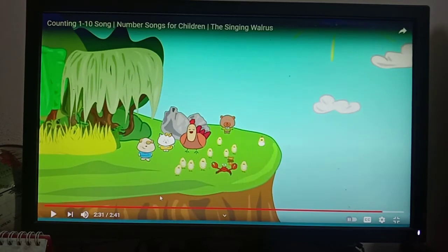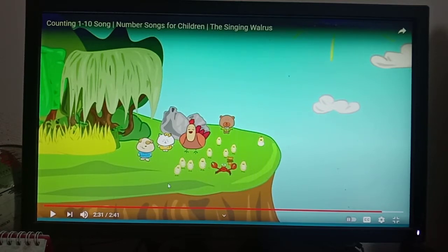Wow, boys! That is very amazing, isn't it? You have to know how to count from one to ten. I think now all of you know how to count. So this is all about our counting.